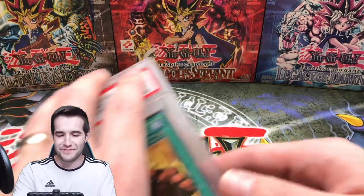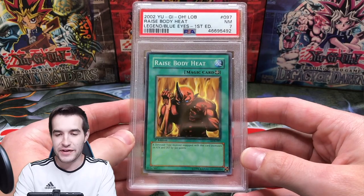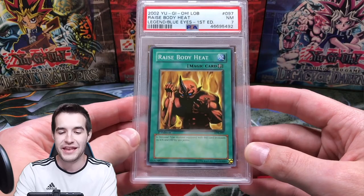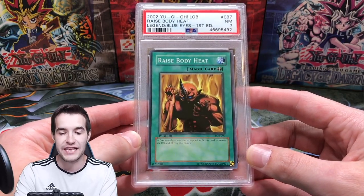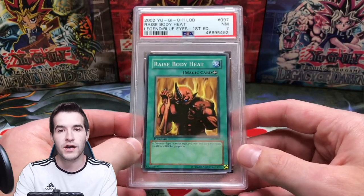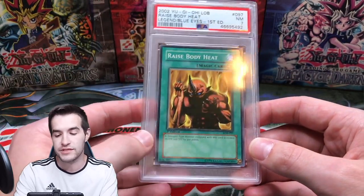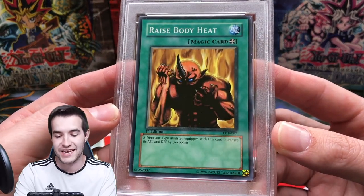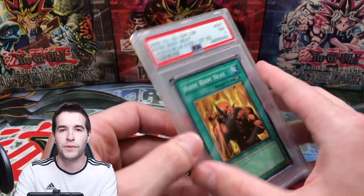Here comes an odd ball — PSA 7 Raise Body Heat. I posted this one and a ton of people acted like they were going to buy it but nobody ever did, so I still own it. It's a short print — I think it may be a super short print. It's the only common I own left; I've graded tons of commons and sold a bunch of them. This is the last man standing.